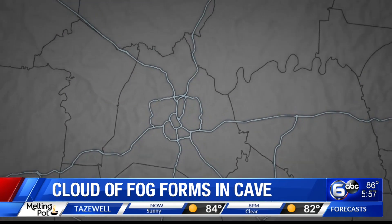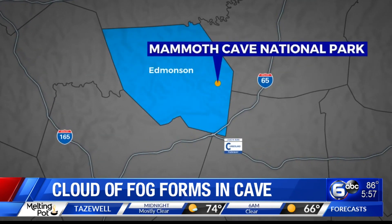Wow, this is so neat. Our meteorologists, I think, are drooling about all of this. Mammoth Cave National Park is in Kentucky, just north of Nashville. Temperatures in the cave stay about 54 degrees year-round.